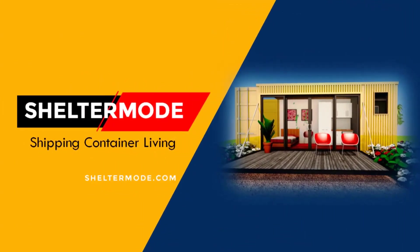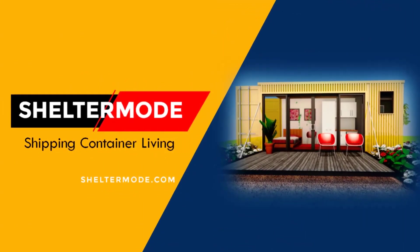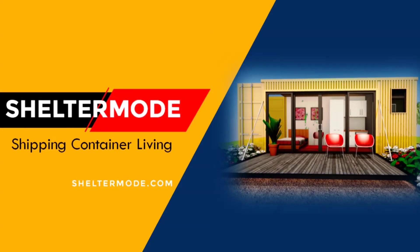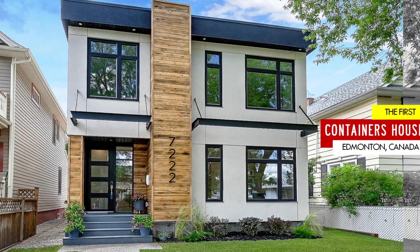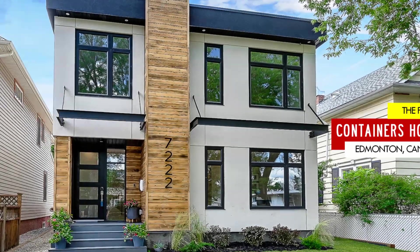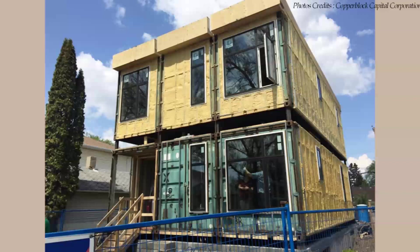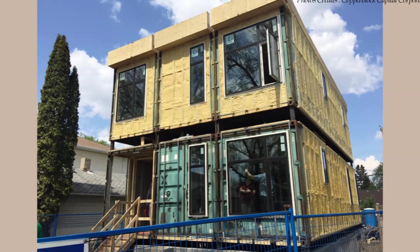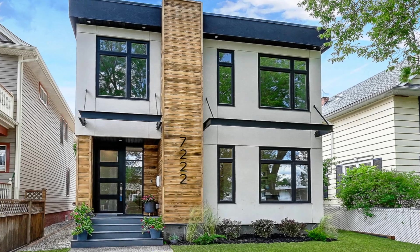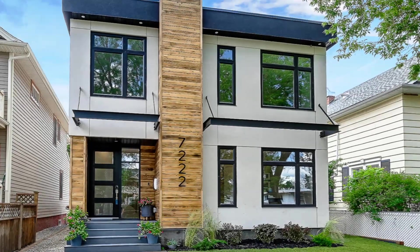Hello and welcome to ShelterMode, the premier YouTube channel for shipping container living. In today's video, we feature an amazing family house built with six shipping containers in Edmonton, Canada. Stay tuned to find out more about this amazing family home.